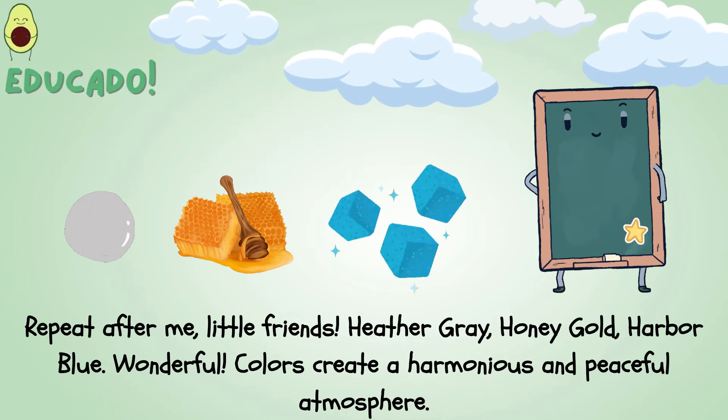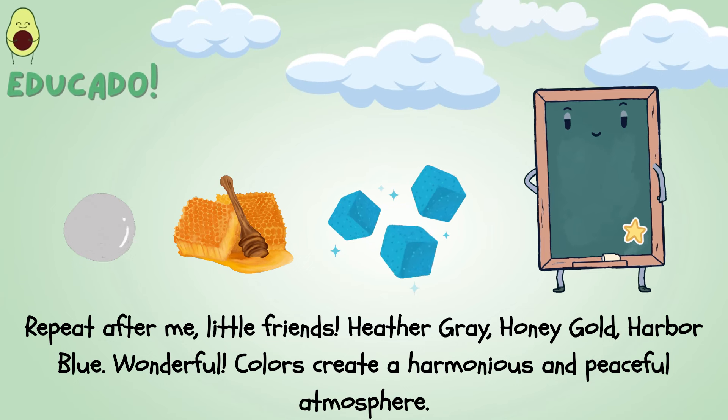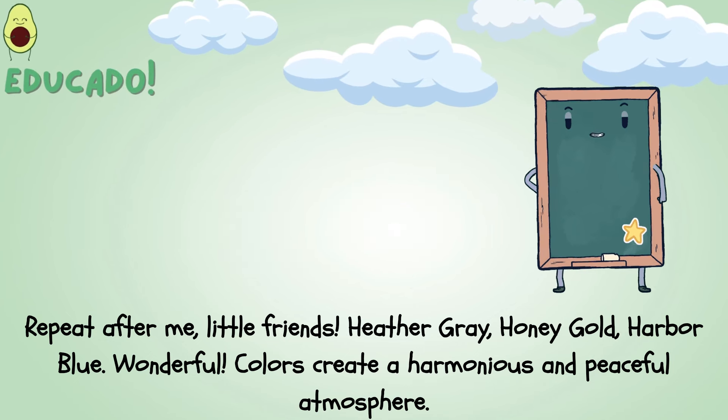Heather gray, honey gold, harbor blue. Wonderful! Colors create a harmonious and peaceful atmosphere.